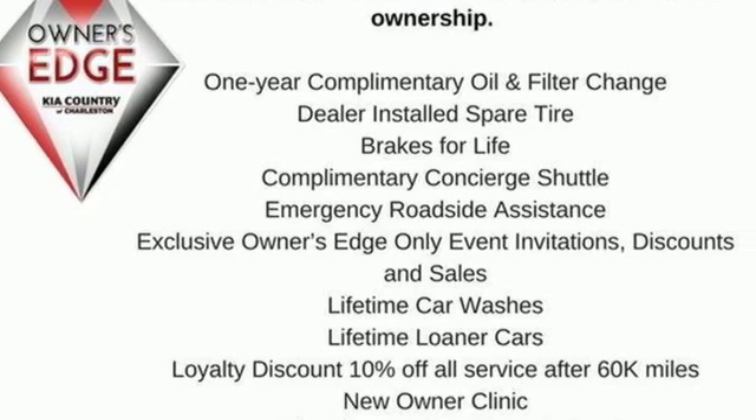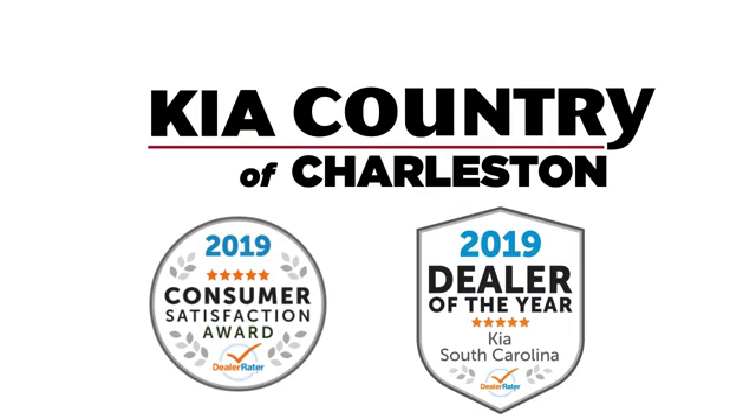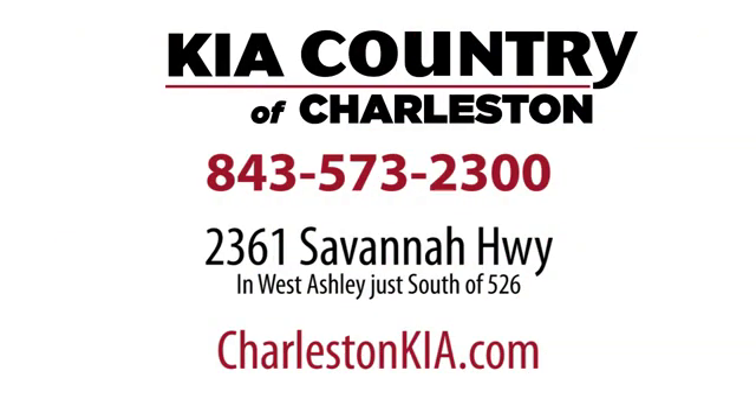Take it for a test drive today. Kia Country of Charleston — the number one rated dealer in South Carolina for the third straight year. Conveniently located at 2361 Savannah Highway in Charleston, South Carolina.